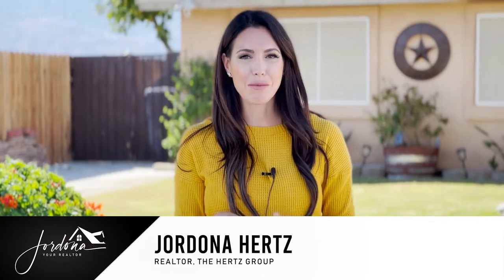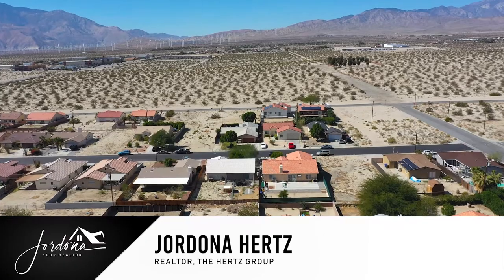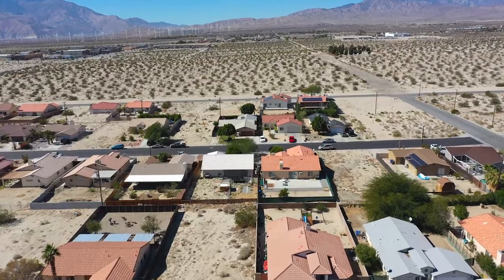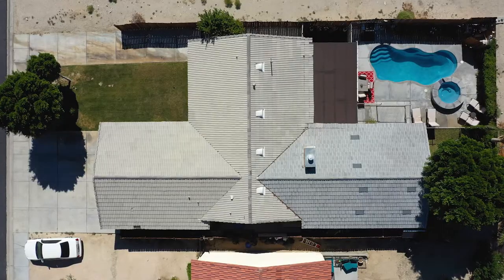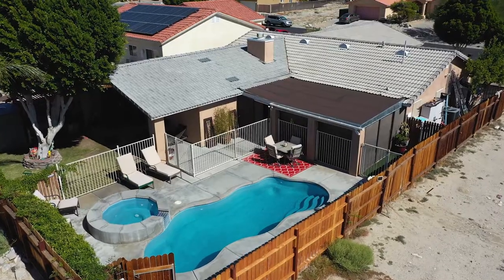Hi guys, Jordana your realtor here and I'm super excited to share with you my newest listing in the heart of Desert Hot Springs. I have a stunning custom three-bedroom, two-bath home just under 2,000 square feet. It's got a pool and RV parking. Why don't you come on in and check it out.